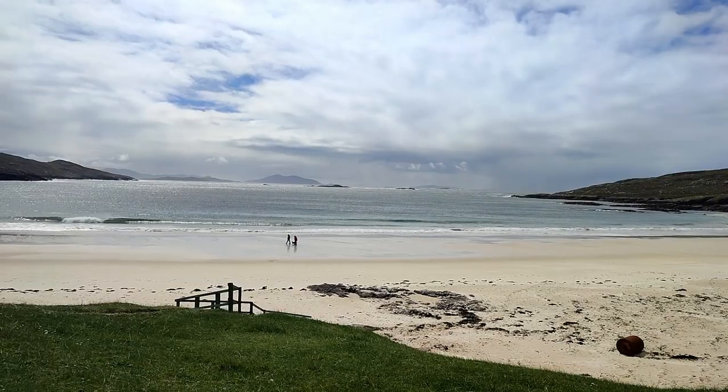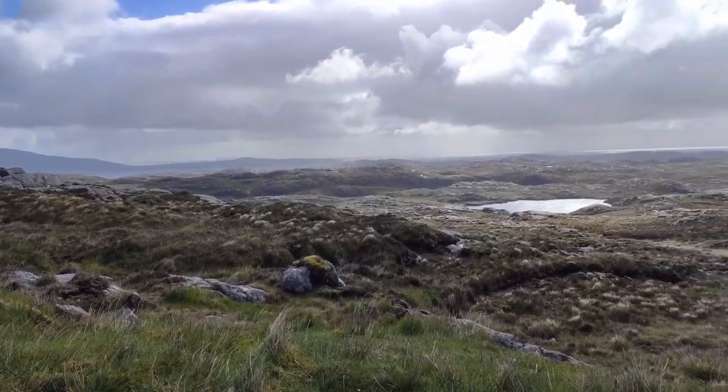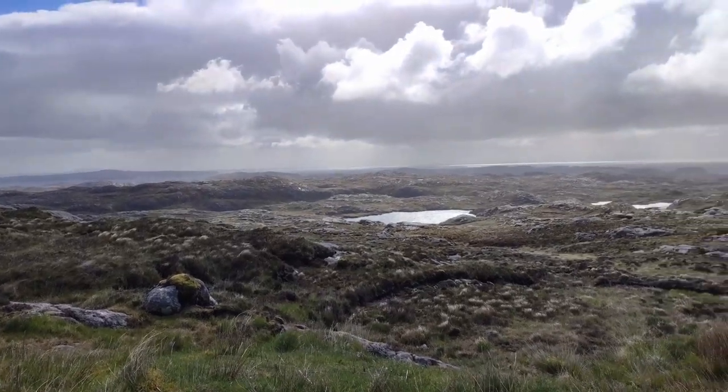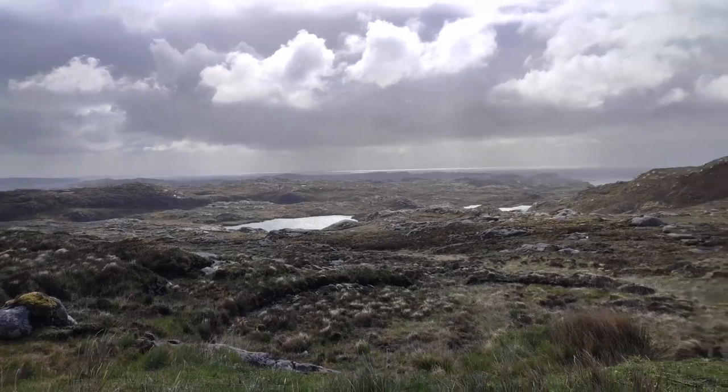In at number six is the Golden Road in Harris. When people think of Harris they think of the beaches, the white sand, the turquoise water, and what's not often mentioned is this incredible road. It's called the Golden Road because it took so much money to make that the residents of Harris joked that it must be made of gold. I really love that Scottish sarcasm has actually made itself into a permanent place name.